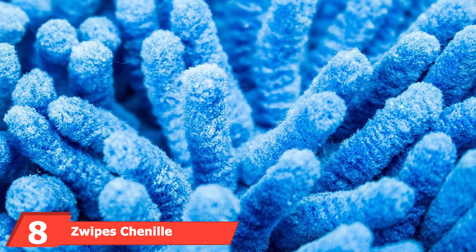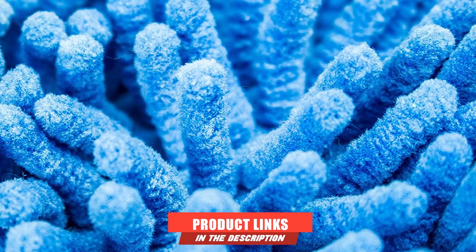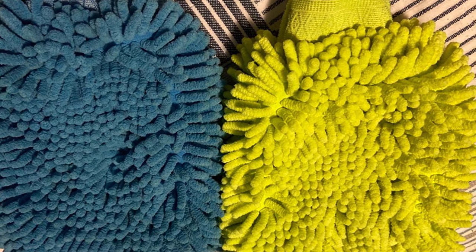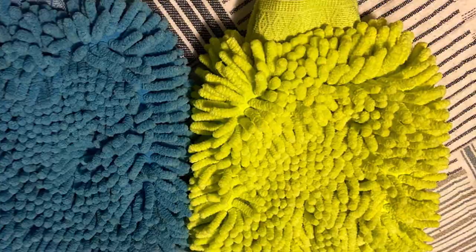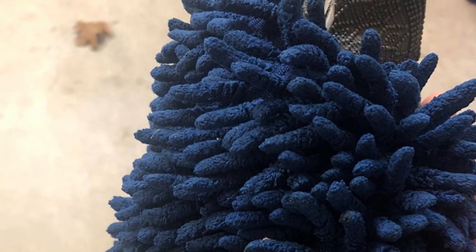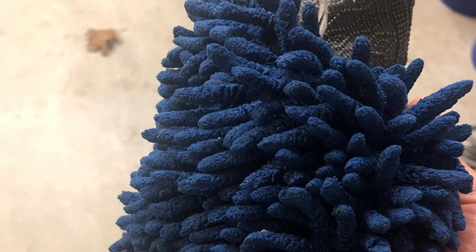The number eight position is held by the Swipes Channel Microfiber Car Wash Mitt. It offers customers two wash mitts in a single pack and is made using high quality channel material, which is why it is often regarded as one of the best and most durable wash mitts on the market. One feature that sets it apart is its high absorbency — it takes in more water, which helps deliver an impressive and efficient wash.